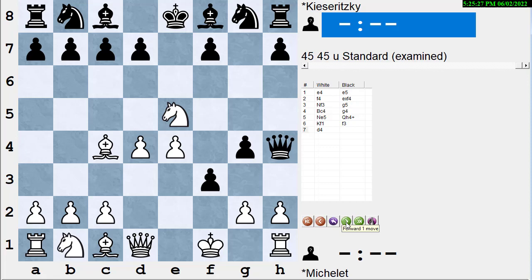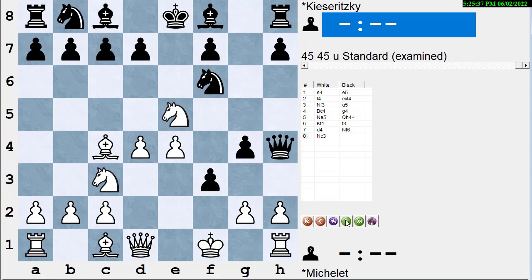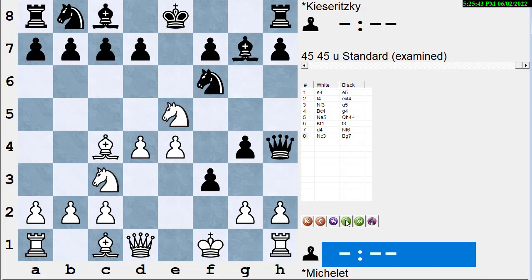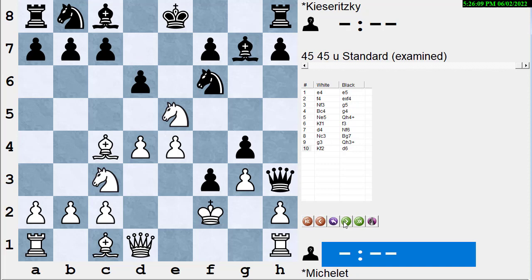Black develops the knight with Nf6, hitting the pawn on e4 and ignoring the attack on f7. White guards his e4 pawn with Nc3. Black gets ready to possibly castle with Bg7. White attacks the queen with g3 — the queen doesn't have many great squares here. If black plays Qh5, then Bxf7 check would win the queen for two pieces, so of course black plays Qh3 check.